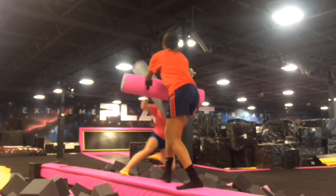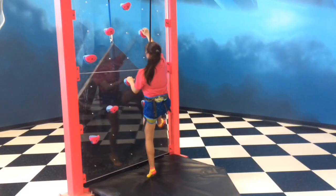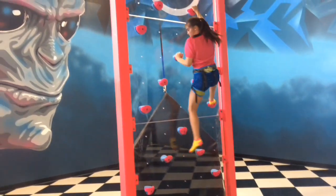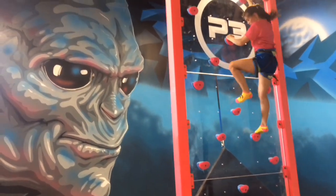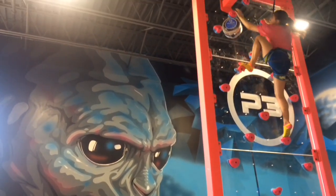We also have a battle beam with jousting sticks so you can see who can knock the other person off. We also have climbing features — three of them — where you can compete against friends or climb yourself and test your climbing skills.